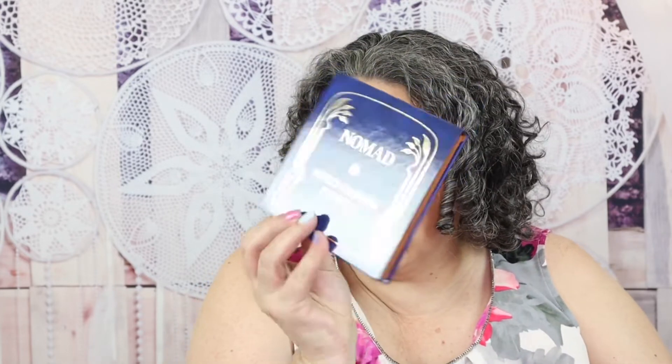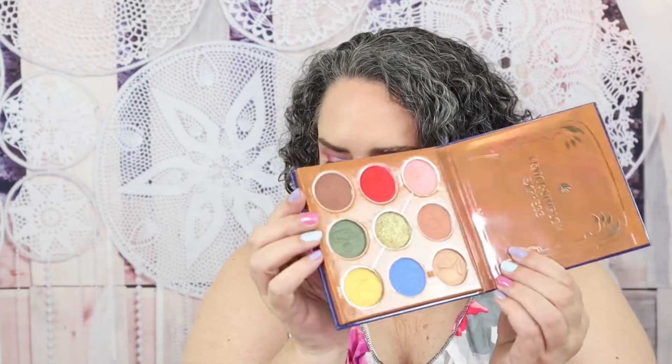Every month they do an eyeshadow palette giveaway. For the month of April it is the Venus Simply in Express palette from Nomad Cosmetics — so pretty.